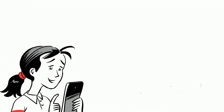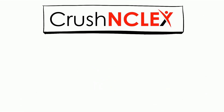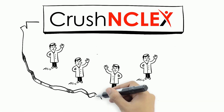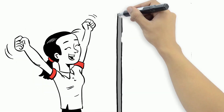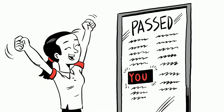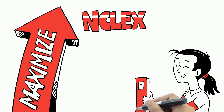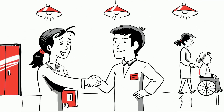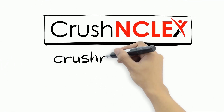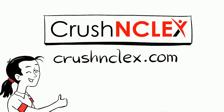Plus, Crush NCLEX is mobile-friendly and easily accessible anywhere. See why Crush NCLEX is the preferred choice for nursing students across the United States. Not only will we help with the NCLEX exam, but we'll help you pass on your first attempt. It's time to maximize your NCLEX preparation and achieve the nursing career of your dreams. Visit CrushNCLEX.com today and find out more about how we can help you ace the NCLEX exam.